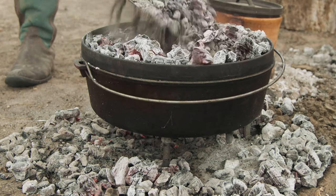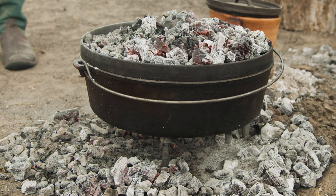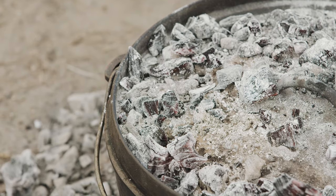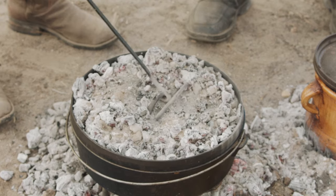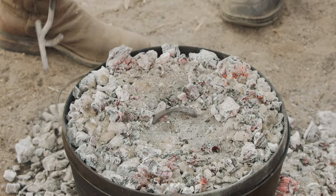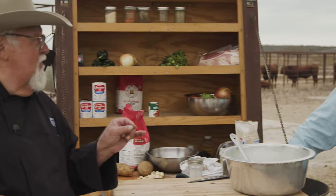You need a crust on top, and the only way to get that is to have coals on the bottom and on top. The trick when you open the lid is to make sure dust doesn't get into your food. We're going to rotate the lid and rotate the oven about a quarter turn so it cooks evenly — it's going to have hot spots. Now that the stew is almost ready, we should check if it needs a little more seasoning.